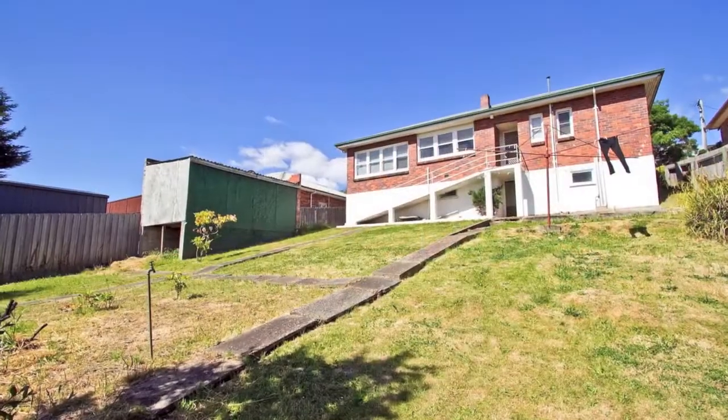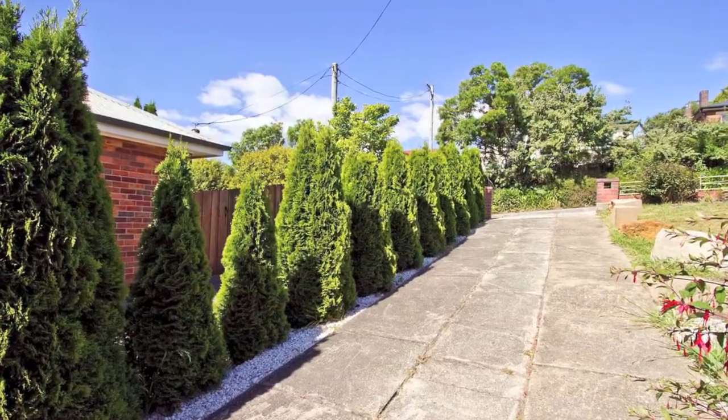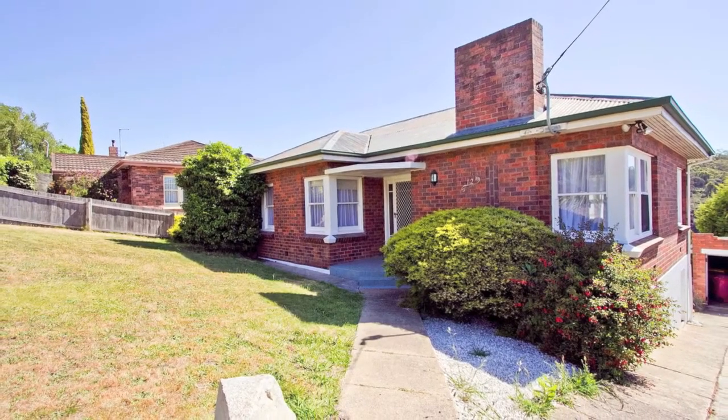This is the ideal home to start out in and extend to really capture the aspect and view from the rear. The ideal city home.